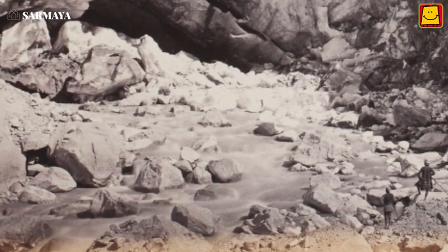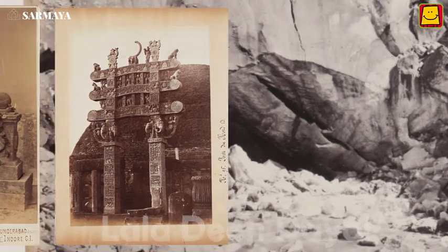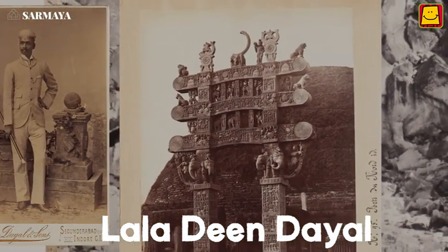These images were clicked by one of the earliest known Indian photographers, Lala Dean Dayal, almost 130 years ago.